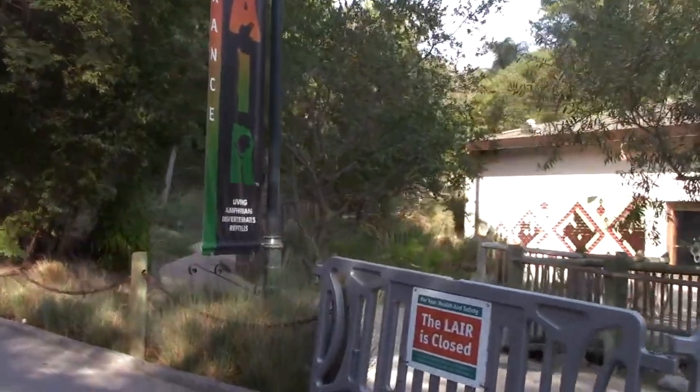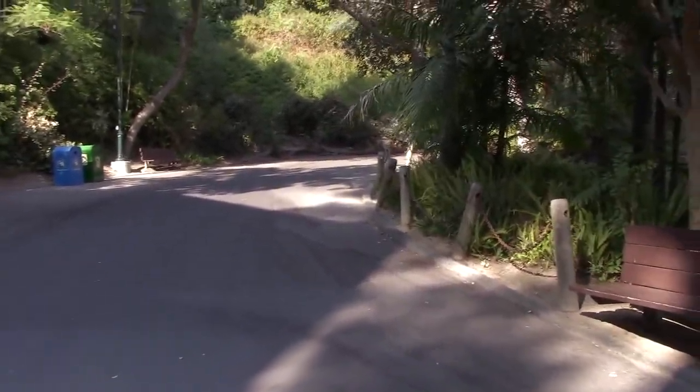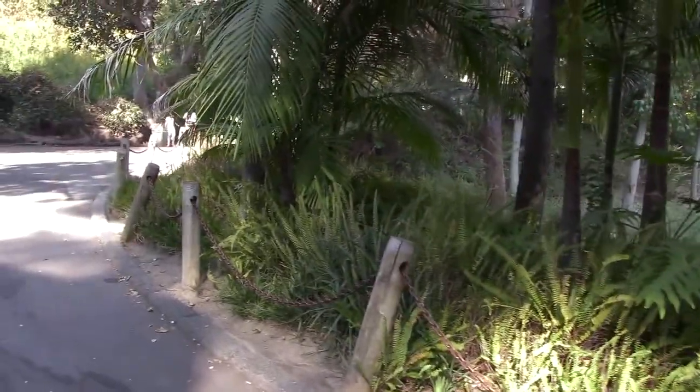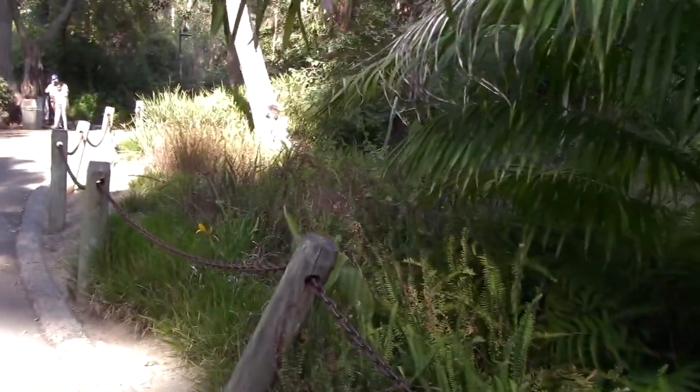Passing by the lair once again, heading back up the hill — doing a lot of uphill climbing here. Going to try to see if we can see the elephants one last time before we head out, because I could hear them from the other side of the exhibit. We're going to try once again for the Elephants of Cambodia.